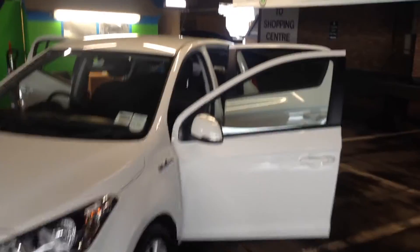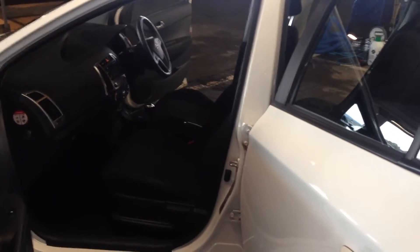Hi there, it's Carl here from CleanMyCar.ie. We are in our valet centre on the roof of Dun Laoghaire Shopping Centre in County Dublin. I'm just giving a run-through of our executive valet, which we're running at 75 euro at the moment, down from 150 euros.